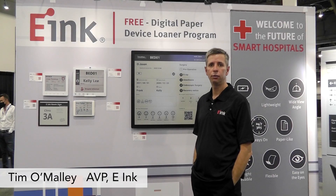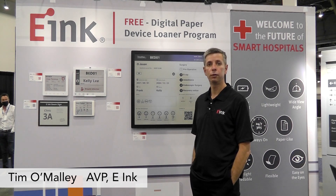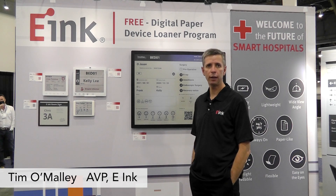I want to take a few minutes today and introduce you to the digital paper solution that we have for healthcare. In particular, the loaner program that makes it easy for you to try. Digital paper gives you an easy way to show the right information at the right time.